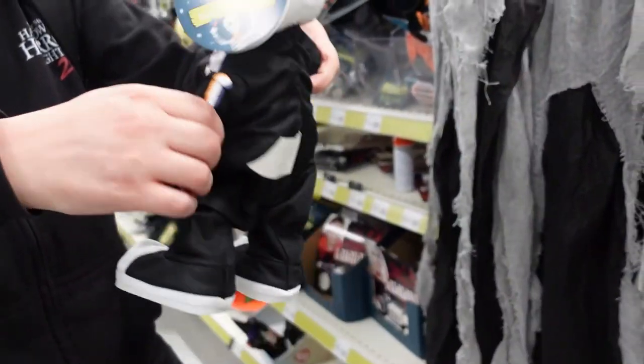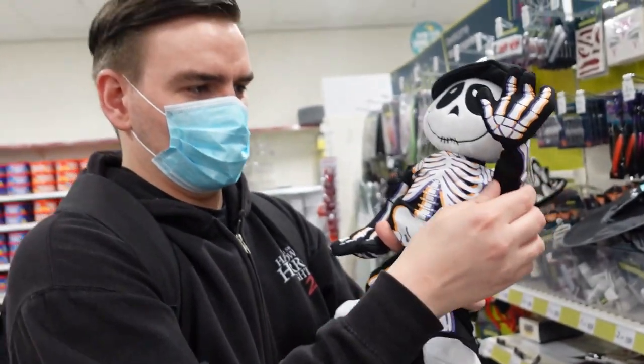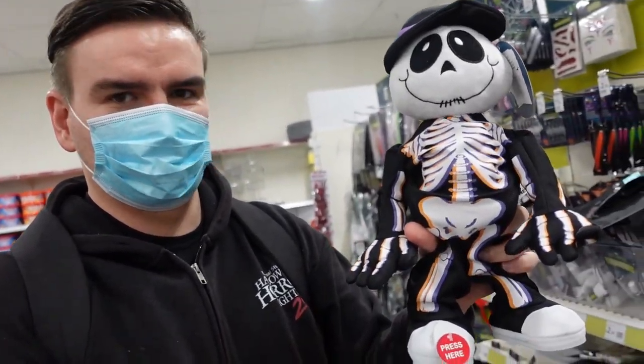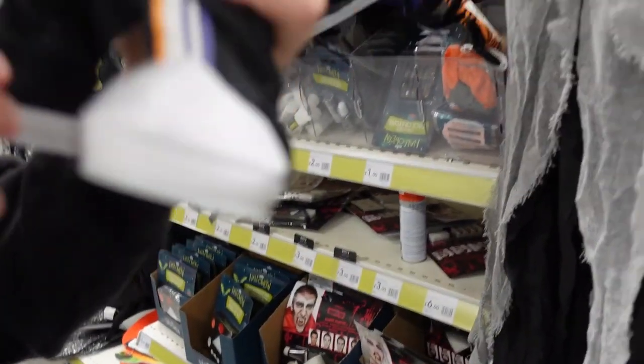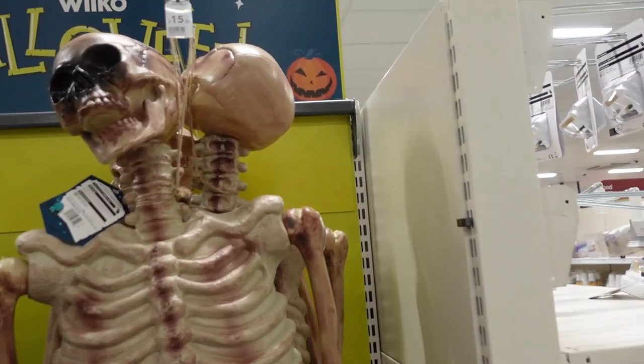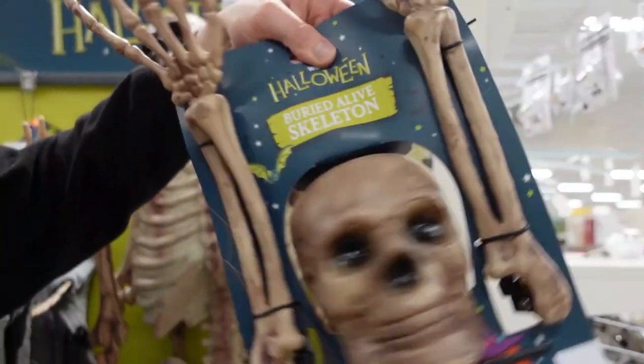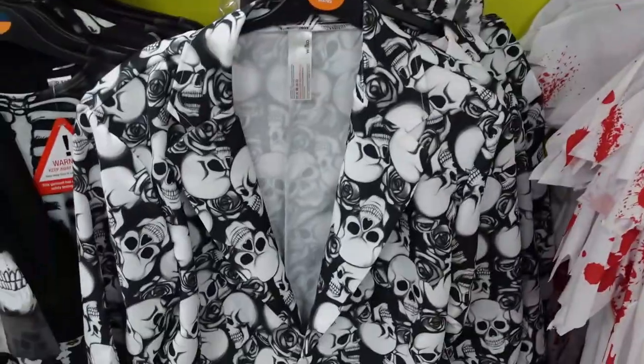Oh, he's got joints! Does it move? Yeah, it moves - so you can have him waving or you can have him in different poses. I think they've turned them all off though. You can have a full-on skeleton for 15 pounds. Oh, skeleton in a bin! Hey, this will go with your hat - get this suit on.